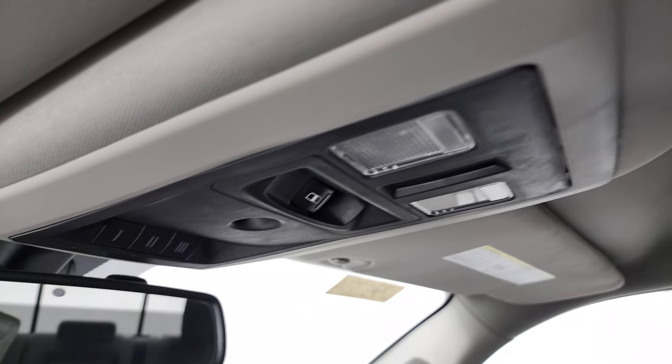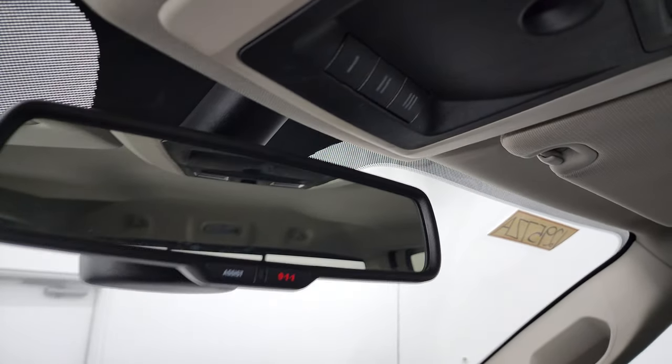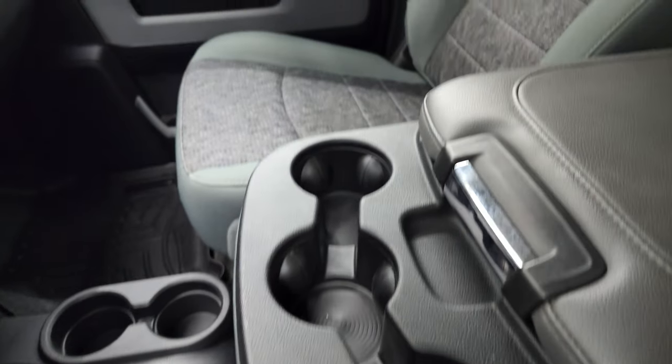The headliner is in great shape. You get map lights, a power sliding rear window button, HomeLink buttons for your garage door and security systems, and lane assist and 911 buttons in the rearview mirror. The winch controller is underneath the center console seat.